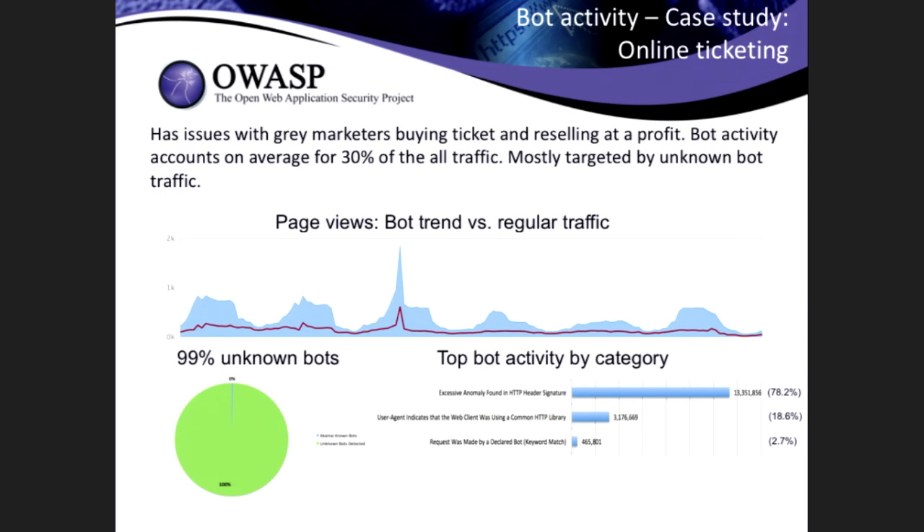On latency: bot detection is inline with incoming requests. Working for a company where primary business is web acceleration, it's a big deal to make sure whatever security detection we add doesn't impact performance. So far, we've seen it takes about one to two milliseconds to run all the detection techniques — your latency impact is very small. We keep a very close eye on this to make sure we don't impact performance in any way.